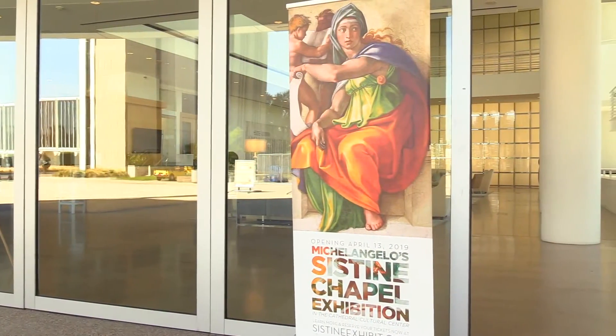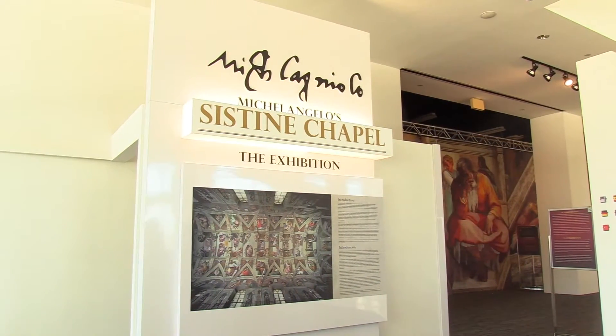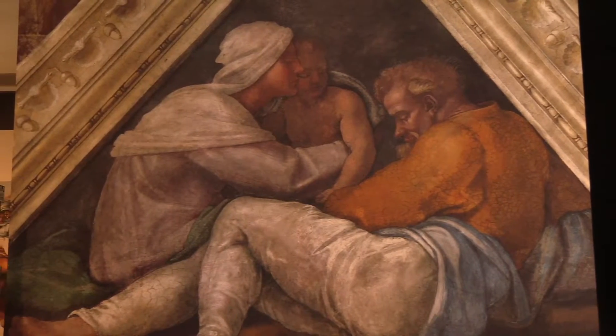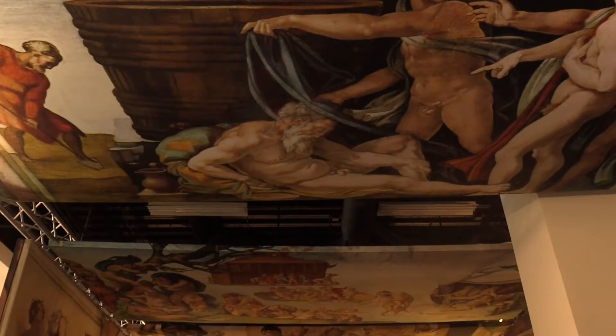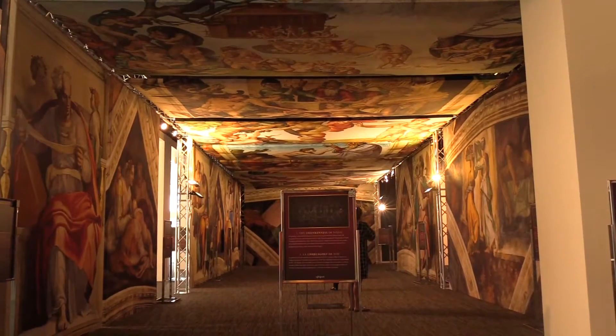The Michelangelo Sistine Chapel exhibition is brought now to Christ Cathedral in this, our dedication year. This exhibition will display much of Michelangelo's work in the Sistine Chapel that has to do with salvation history, the creation of the world, and the history of the church. In the year that we're dedicating Christ Cathedral in the name of Christ, to have such beautiful sacred art here on the campus is very appropriate. It fits in really well with what we're trying to do through Christ Cathedral — to lift people's hearts and minds to God.